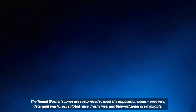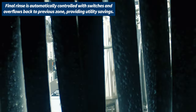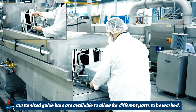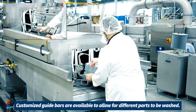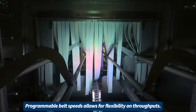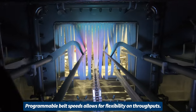The tunnel washer zones are customized to meet the application needs. Final rinse is automatically controlled with switches and overflows back to the previous zone. Customized guide bars are available to allow for different parts to be washed. San-O-Matic's tunnel washers have programmable belt speeds that allow for flexibility on throughputs.